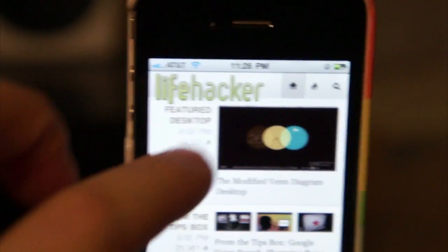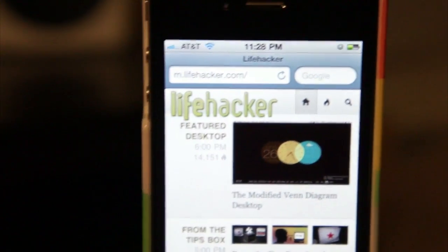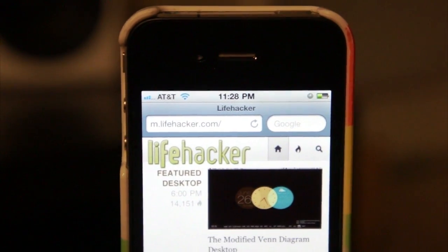It will go there — which we just missed because it disappeared — but there you see m.lifehacker.com, because it goes to the mobile site.